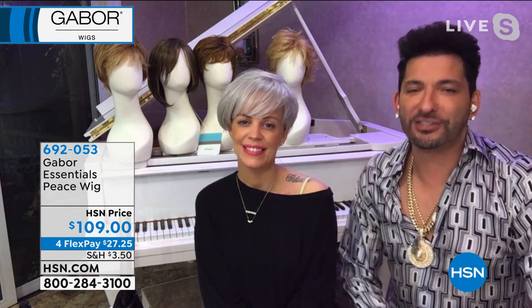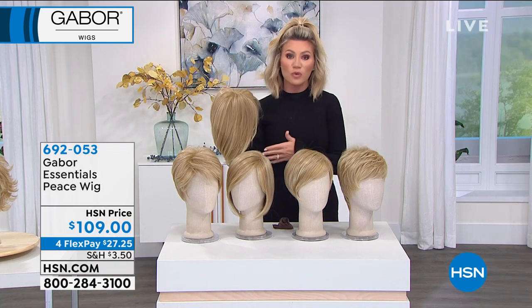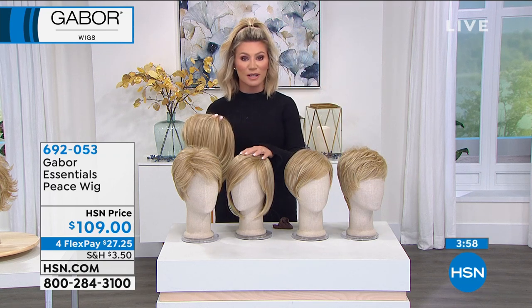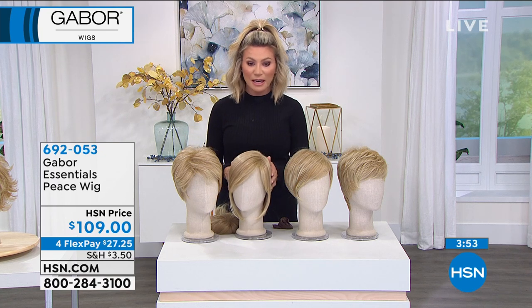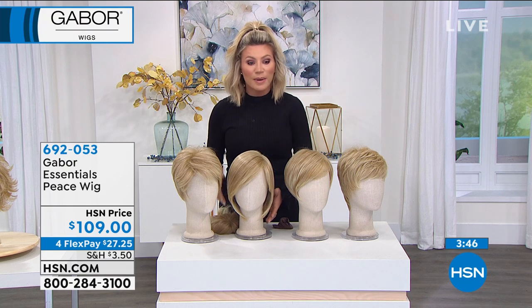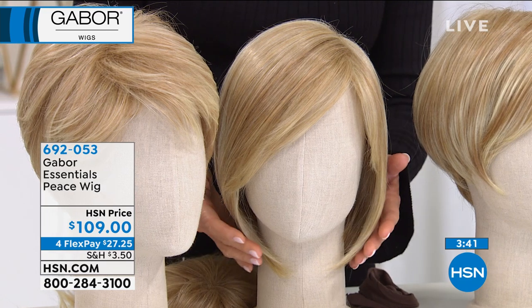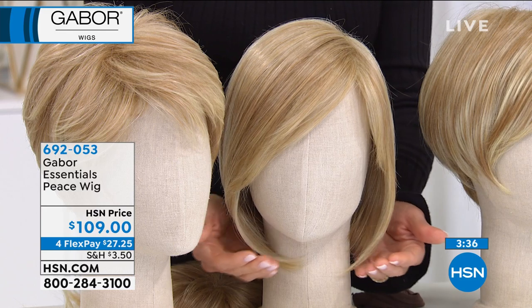All of us at HSN just want you to look and feel your best in 2021. Martino really knows wigs — from working with so many cancer patients and granting wishes, he understands what women want in a wig. A lot of companies came to Martino and said, work with us — he didn't. He wanted to work with Gabor because he knows the quality. He knows how to fit a woman's head for a wig, knows they don't want them hot or heavy, and knows the multi-dimensions they should have.